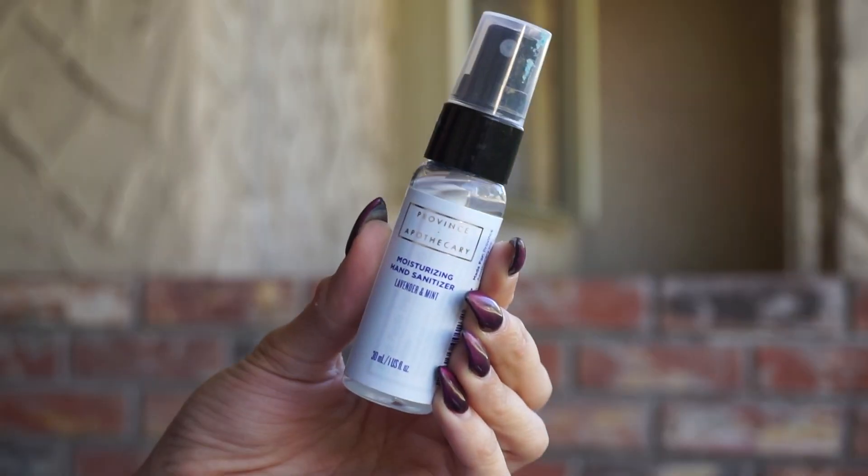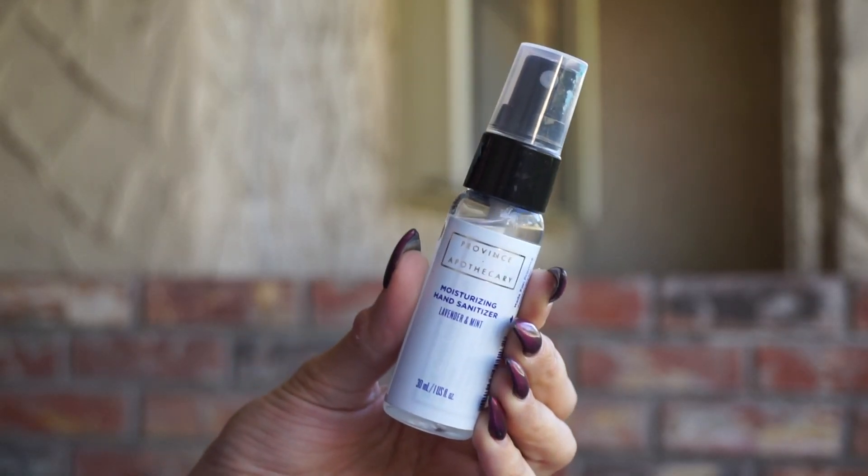A new staple from Providence Apothecary — they have come out with their Lavender Mint Hand Sanitizer Spray, available in two different sizes. The 30 milliliter one is $8. What I like about this is that it's 70% ethyl alcohol. It's not going to leave that sticky, gross residue on your skin, and it is a spray bottle, so it's just easy peasy. Smells delicious. This one's been living in my purse.